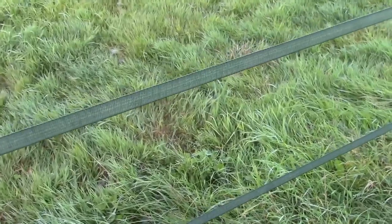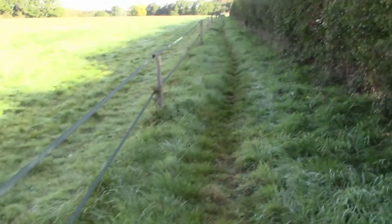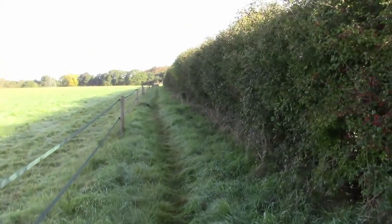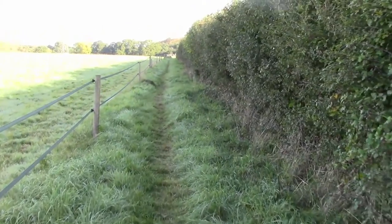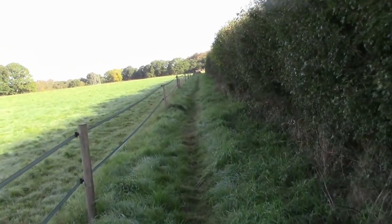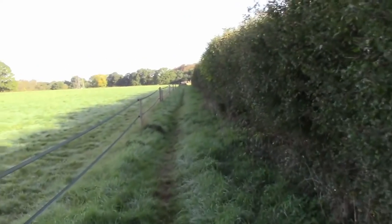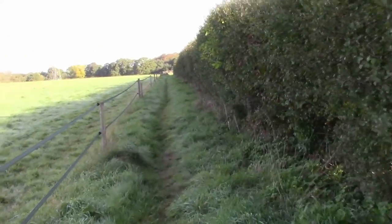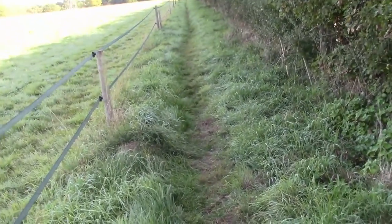So this is an electric fence — not going to touch it. We're going to head up along this track here, off into some woods. It's a lovely autumn morning, right near the end of September, a little bit of a chill in the air, but still not quite enough for me to have put on the long trousers.